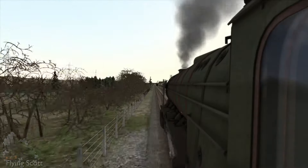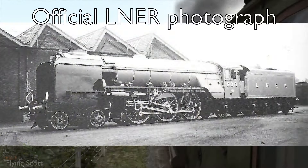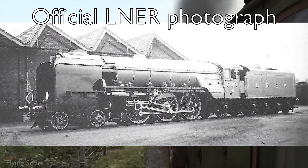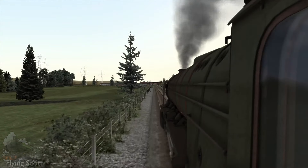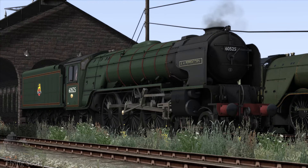Another myth the Thompson A2-3s cannot seem to shake off was the naming of the very first one, number 500, after her designer. Contemporary literature paints the picture that both Thompson and Peppercorn just couldn't stop their ego and had to name their first locomotives after themselves, whilst we know that the decisions were influenced by Sir Ronald Matthews, chairman of the LNER, and Andrew McCosh, head of the locomotive committee. So to perpetuate the myth that Thompson and Peppercorn were so egocentric that they chose the names themselves is unfair to both them and their locomotives.